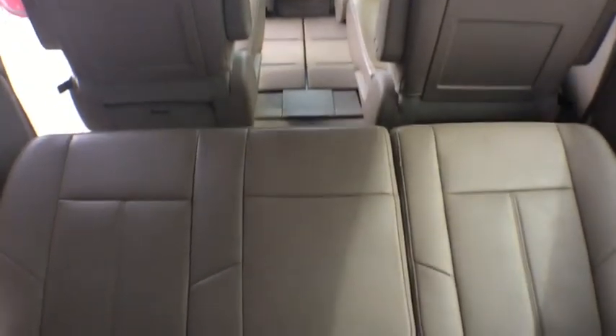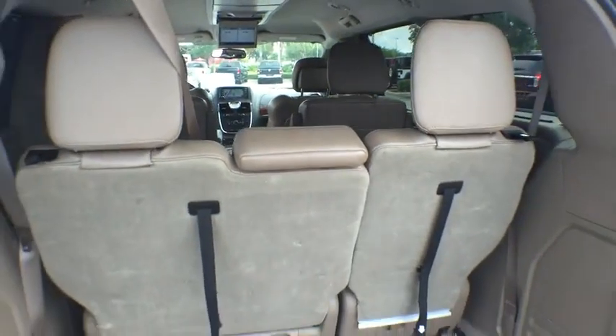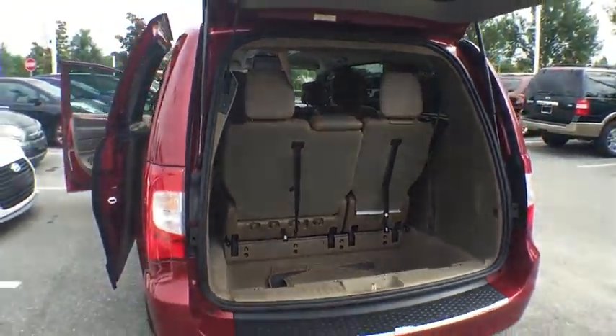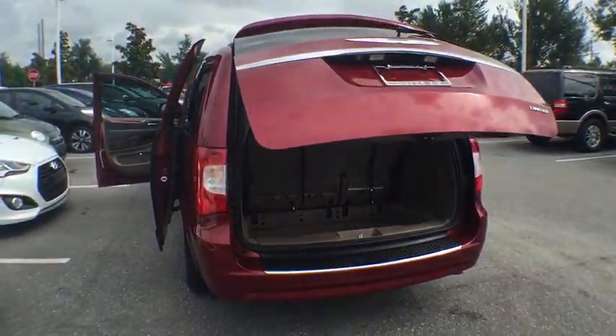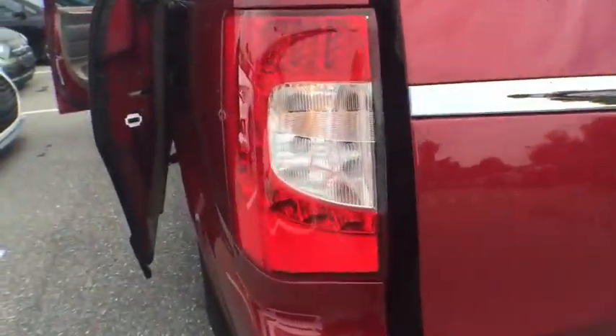Here are some of this vehicle's great options: backup camera, stability control, traction control, anti-lock braking system, power passenger seat, steering wheel audio control, remote engine start, power liftgate, keyless entry.